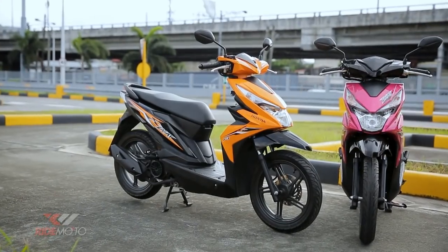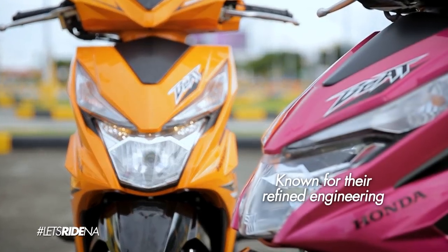My ad noong 60s saying you meet the nicest people on a Honda, and it still holds true today. Honda is known for its refined engineering, and it shows in the Honda Beat.